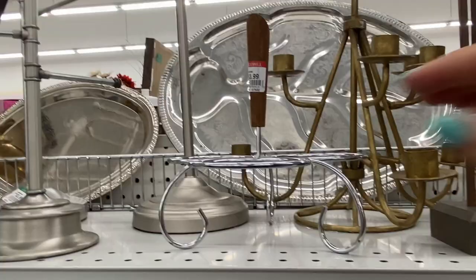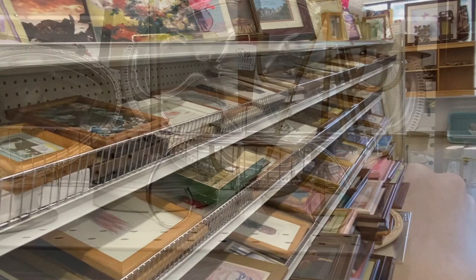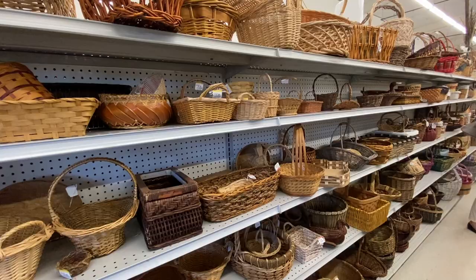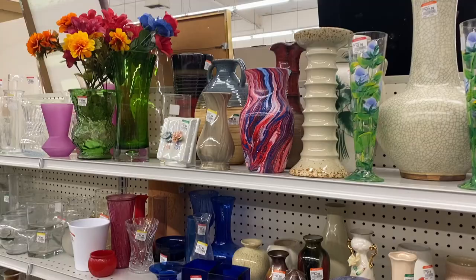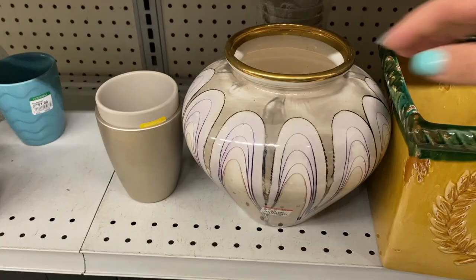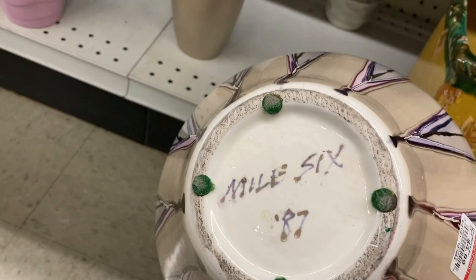I wish that this had the bowls that went with it. It's got a beautiful little mid-century tea candle, it's only $3.99, but I couldn't find the bowls in the pottery section. I'm really drawn to this piece because it reminds me of seashells. It's $4.99 and it's got the artist's signature 'mile six' on the back — it's from the eighties. I love the colors on it. I think I'm going to grab it.